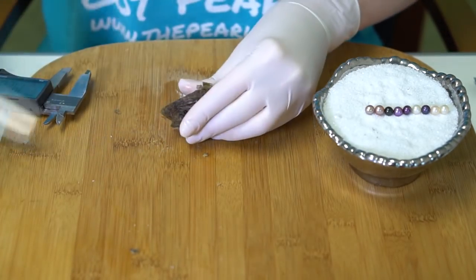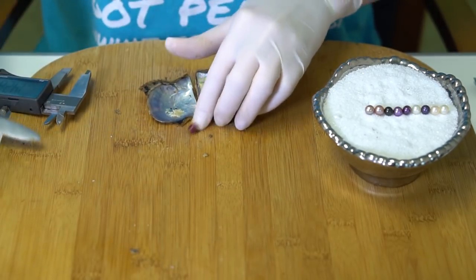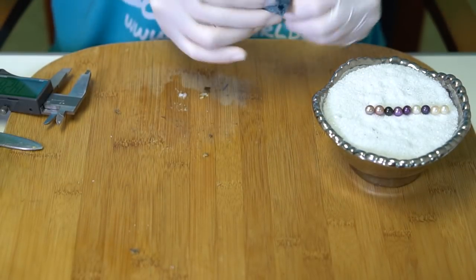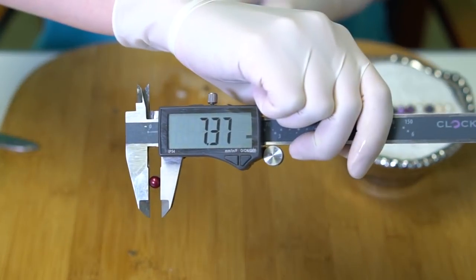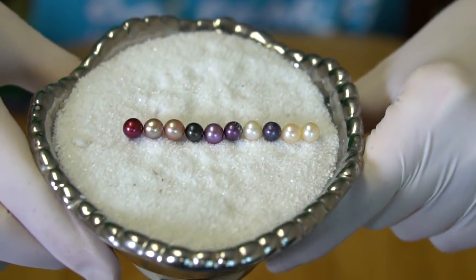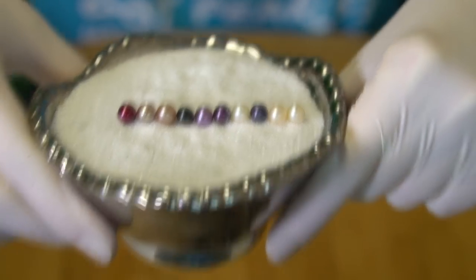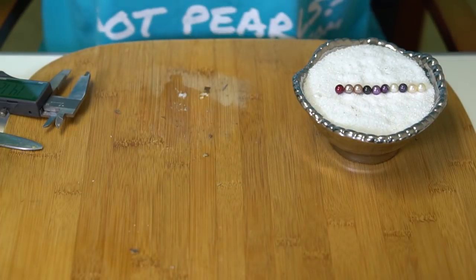And number 10 — ooh, number 10 is a cranberry, 7.37. Great colors, great colors. Beautiful pearls. Congratulations Benjamin! I gotta get these purples cleaned up a little bit better — there's a little meat on there still.